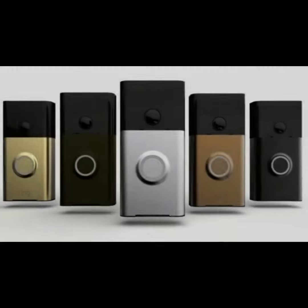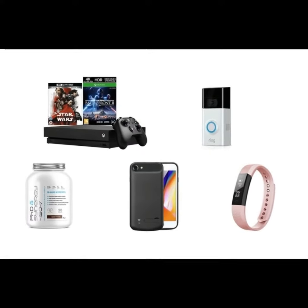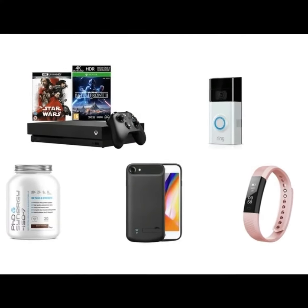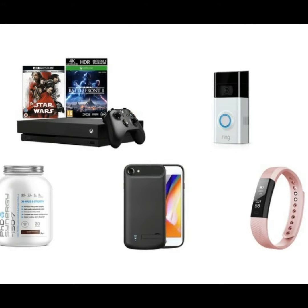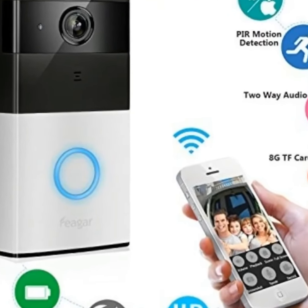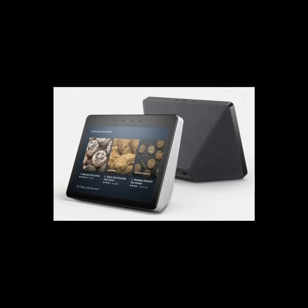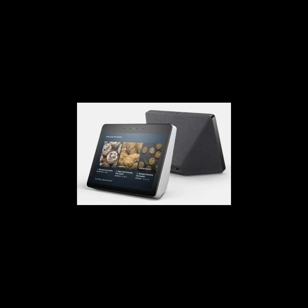Ring video doorbell deals and sales: first released in 2013, Ring's base model is still an economical smart doorbell option. This battery-powered doorbell is easy to install and can work with any home. It also features night vision and two-way talk, and it comes in four faceplate colors.